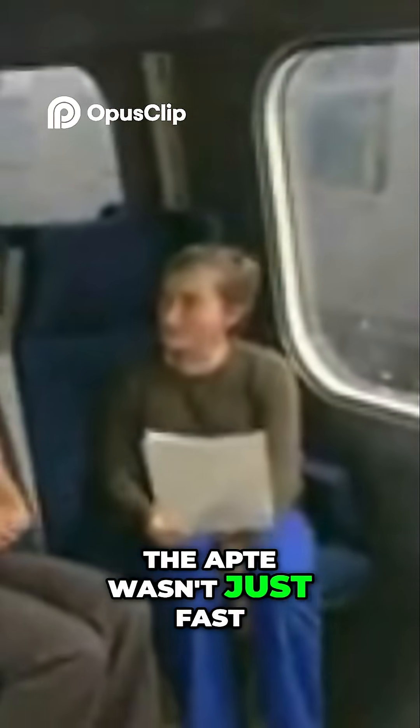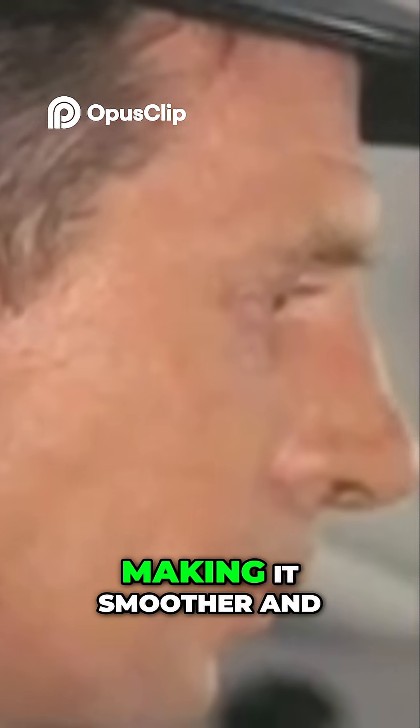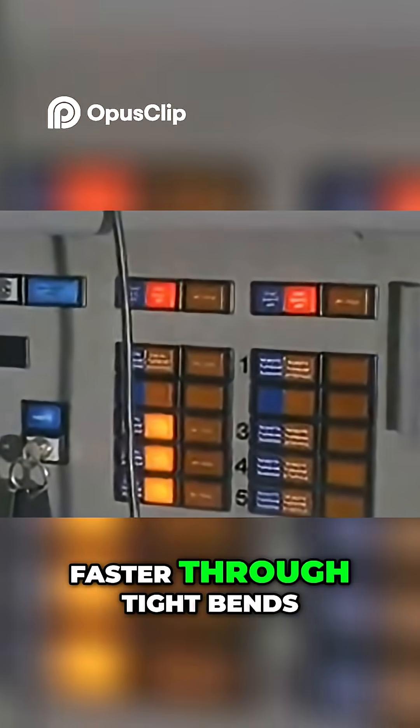Later upgraded to 330 horsepower. But here's where it gets wild — the APT-E wasn't just fast, it was smart. It had articulated bogies and could tilt into curves, making it smoother and faster through tight bends.